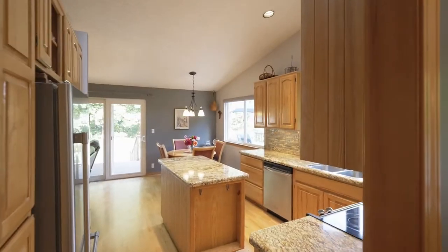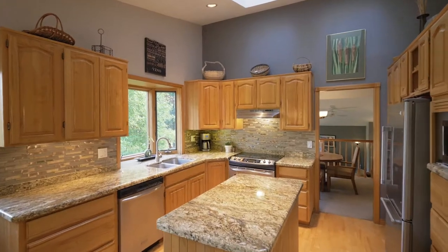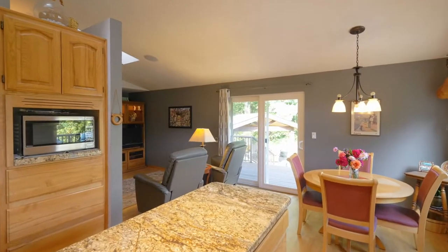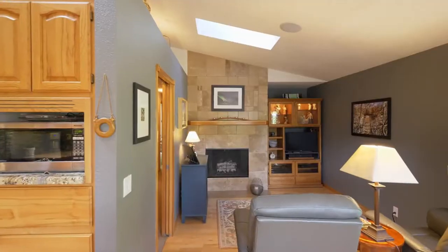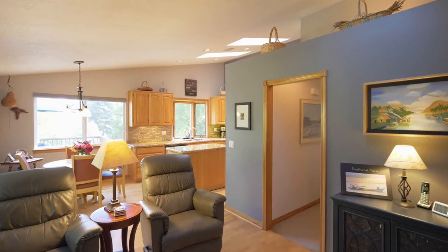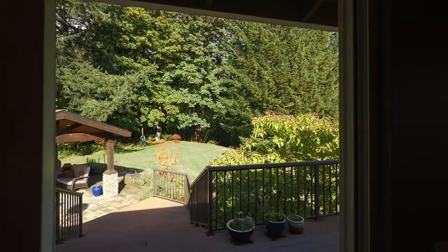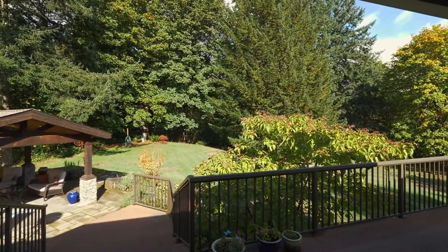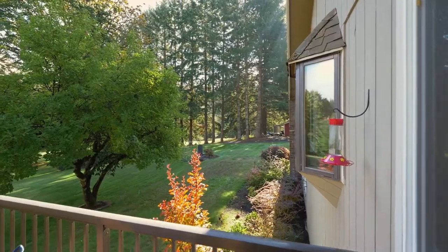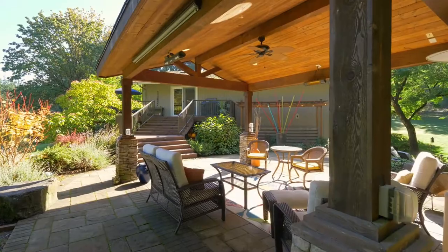The kitchen features slab granite countertops, solid alder wood cabinets, tranquil views, stainless appliances and hardwood floors. It opens to the family room with a tiled surround fireplace and the breakfast nook, which leads to the entertainer's deck, where you'll find lovely vantage points to take in the gorgeous setting. The custom built gazebo is ready to create lifelong memories with friends and family.